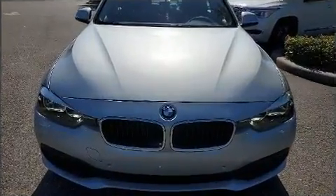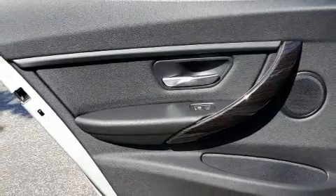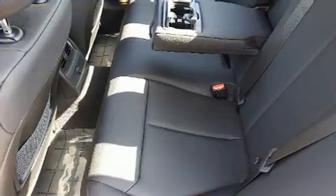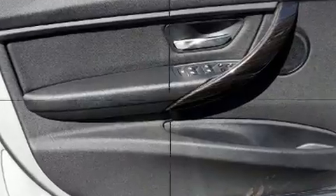BMW prioritized fit and finish, as evidenced by front and rear reading lights, speed-sensitive wipers, a trip computer, front dual-zone air conditioning, fully automatic headlights, and power windows. A premium sound system drives nine speakers, providing you and your passengers a sensational audio experience.